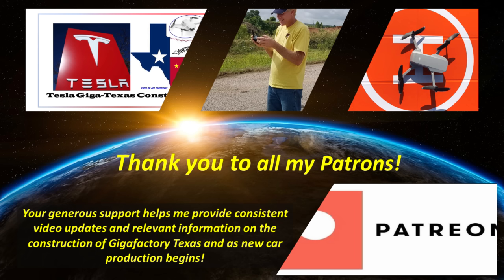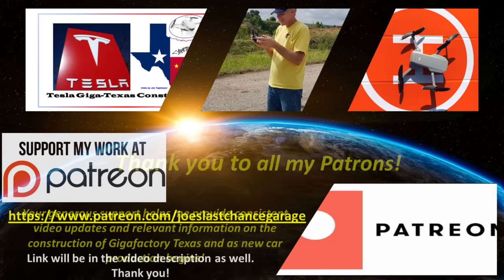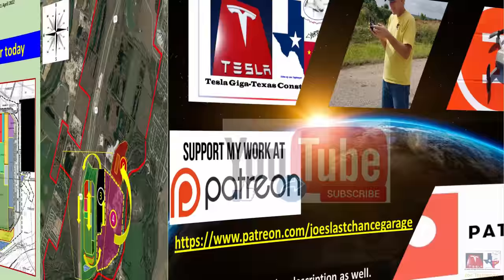A special thank you to all of my outstanding Patreons for your continued encouragement and support. Patron members get access to hundreds of high-resolution photos, previews of future material, and direct dialogue with me. If you'd like to support my channel, please consider becoming a Patron using the link in the video description. Please also consider hitting the like and subscribe buttons, as this helps as well. My drones are ready and raring to go — let's go flying over GigaTexas.